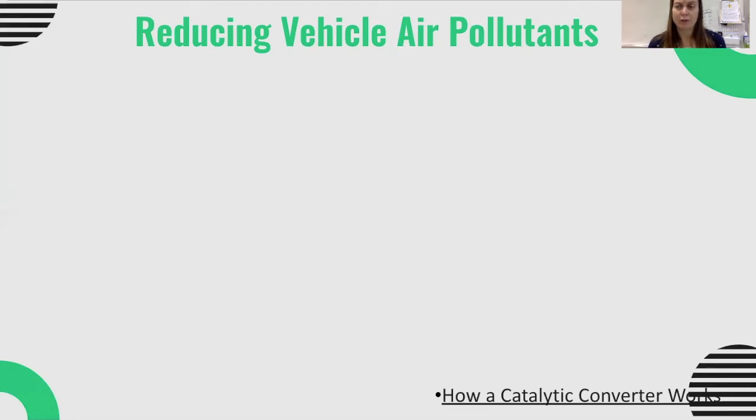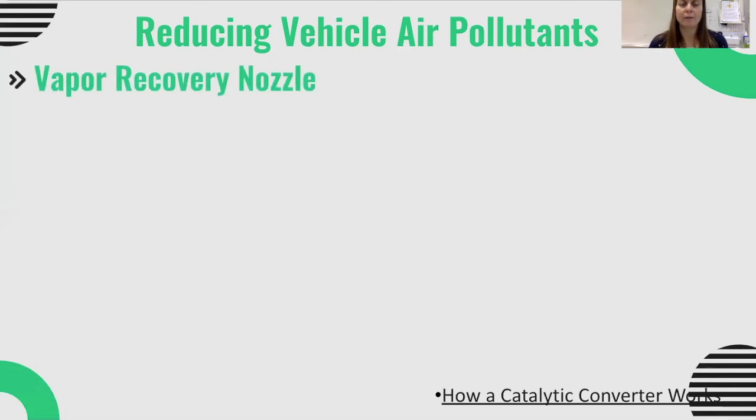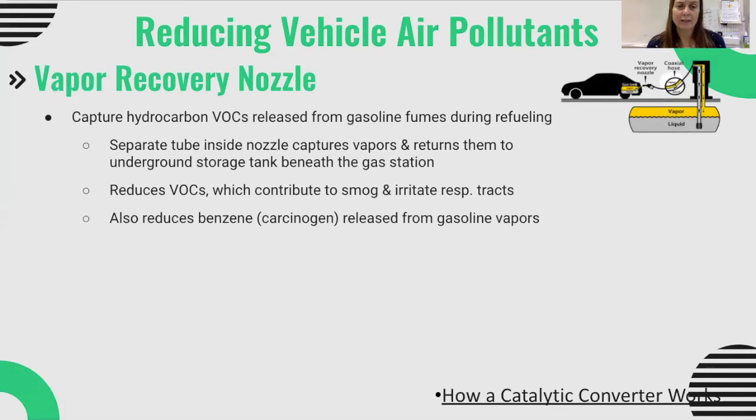When it comes to reducing vehicle air pollutants — not just efficiency standards, but actually reducing the pollutants vehicles put out — all gas stations are mandated to have vapor recovery nozzles. These try to capture hydrocarbon VOCs from gasoline fuels during refueling. There's a tube within the nozzle that captures those vapors and returns them to the storage tank under the gas station. This reduces volatile organic compounds, which are a key contributor to photochemical smog and irritate the respiratory tract. Benzene, a known carcinogen, is also one of these VOCs, so vapor recovery nozzles help limit benzene released from gasoline vapors.